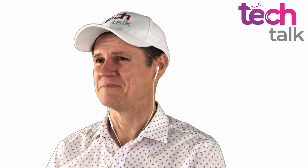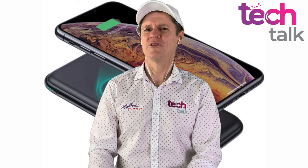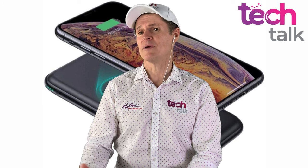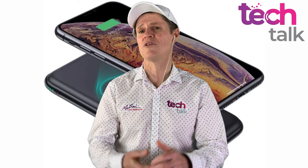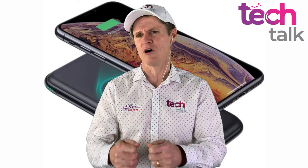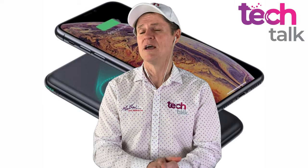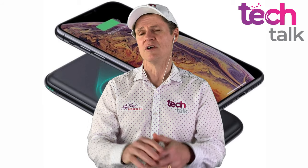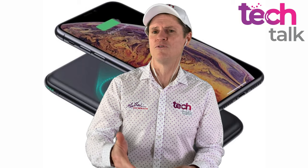A portable wireless charger PowerBank — that'd be pretty good. PowerBanks have been around for a little while, but they've gone a step further now. With most modern phones being able to be charged wirelessly, you are now getting PowerBanks that will charge wirelessly as well. Rather than plugging in a lead and fiddling around with those clumsy leads that sometimes break or fray, you have a wireless charger bank that charges up wirelessly. When you want to use it, you just sit your phone on top and it'll charge up wirelessly.